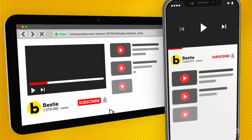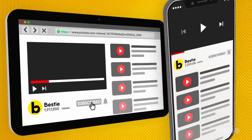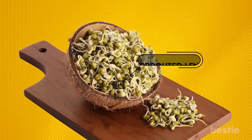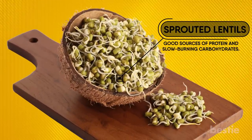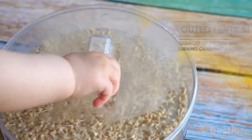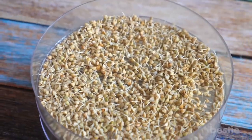Interested yet? Make sure you join our millions of followers and hit that subscribe button for all our great Bestie content. 8. Sprouted Lentils. These lentils are shelf-stable and good sources of protein and slow-burning carbohydrates. They're also easier to digest than their unsprouted versions and cook in about half the time of normal lentils. They can quickly become a side dish or main course when cooked with broth, herbs, and spices.